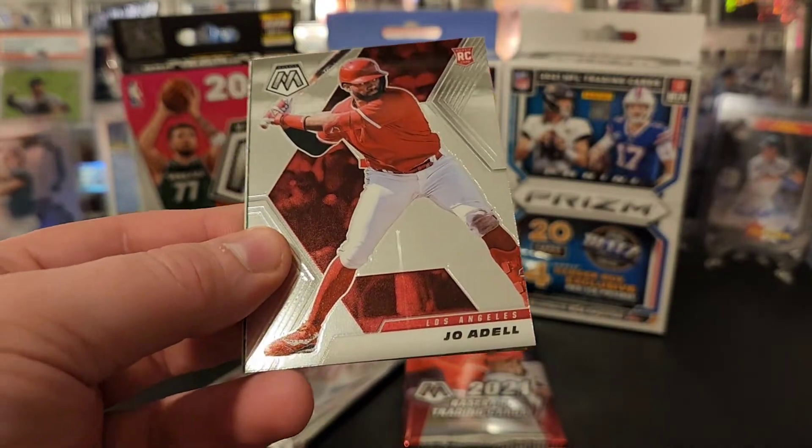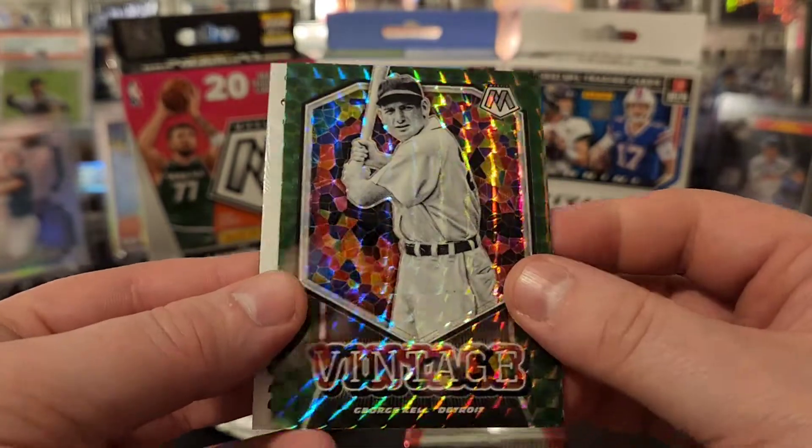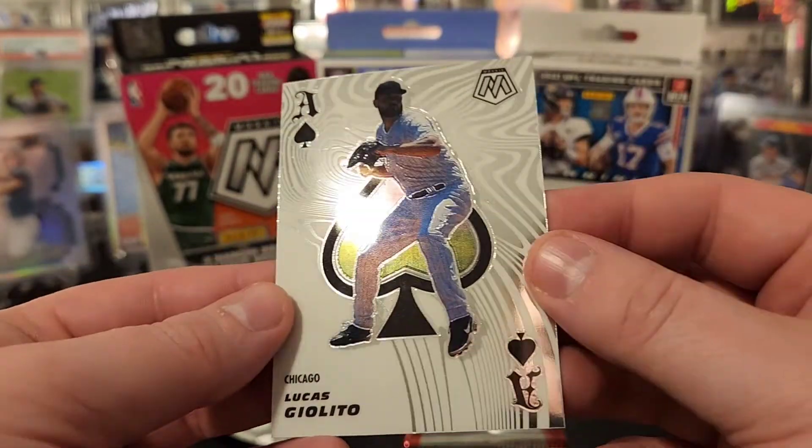Nice Fergie Jenkins Aces card there with the Mosaic. Nolan Ryan. Check it out — I'm going to be giving away some free cards with every purchase in the first show on Friday. It's going to be 2:15 p.m. Eastern Time if you're interested. Josh Donaldson, Joe Adele rookie — not bad. Nice George Kell vintage. And Lucas Giolito.